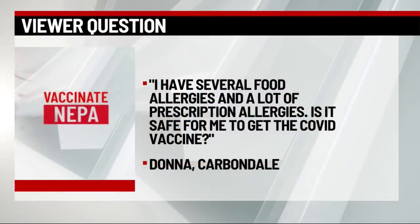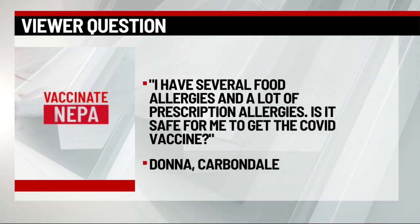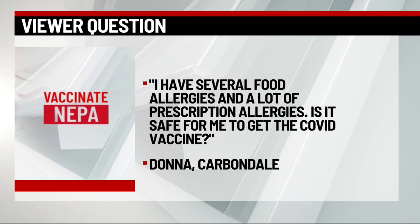Local doctors are answering your questions about the COVID vaccine. Today we're joined by Medical Director of Infectious Diseases for UPMC North Central PA, Dr. Rutal Dalal. Thank you for joining us once again. Let's get to today's question. Donna from Carbondale says: I have several food allergies and a lot of prescription allergies. Is it safe for me to get the COVID vaccine?